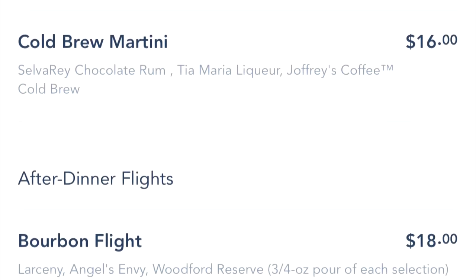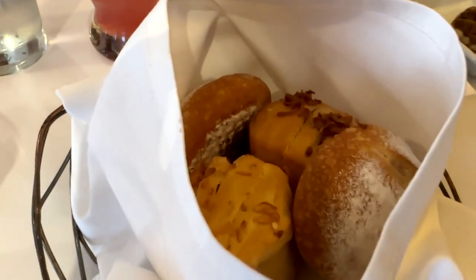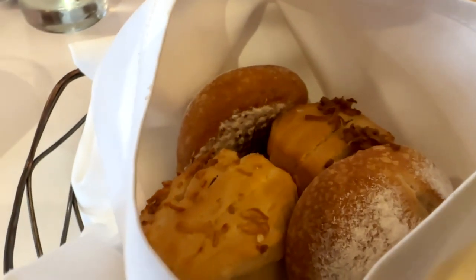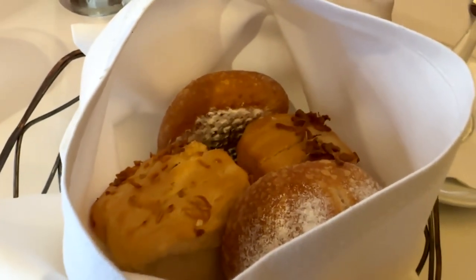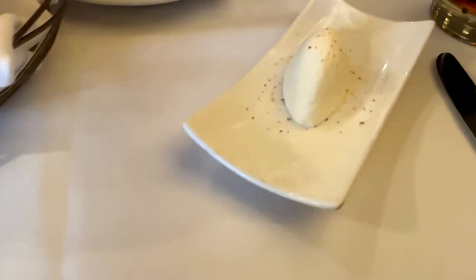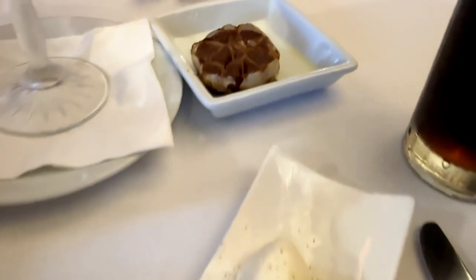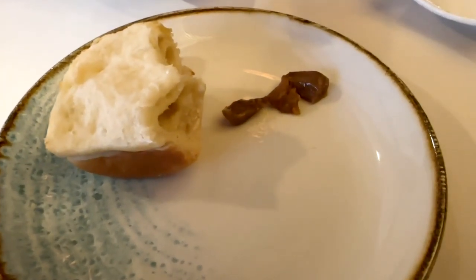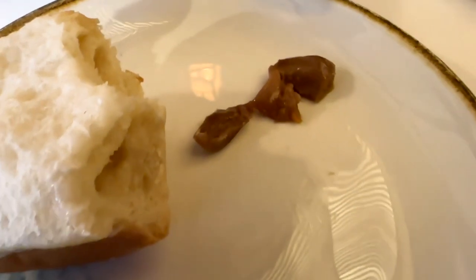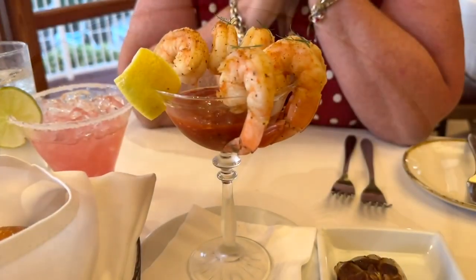They start you off with a bread basket — a variety of breads including a pull-apart onion roll and different bread varieties. They bring it out with some house-made fresh butter as well as some roasted garlic. The garlic was interesting — I had not seen this before. It's a clove of garlic that's roasted and so tender it spreads like butter. You can use it on the bread — it's awesome.